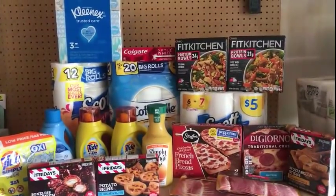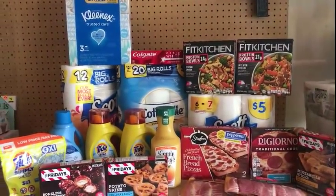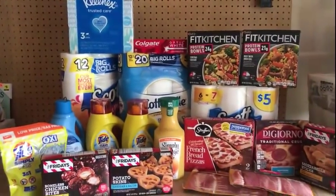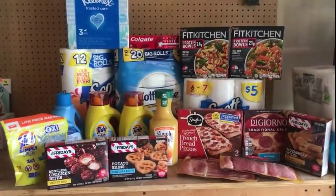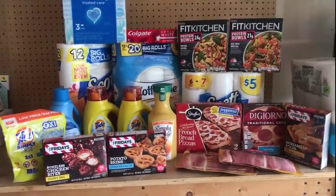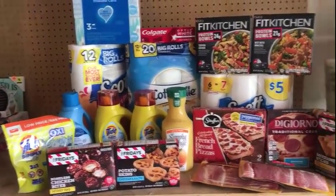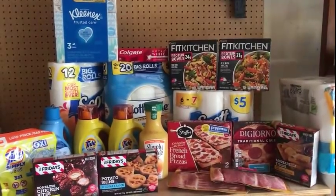Thank you so much for watching — I know this is late. These are not run deals. Maybe if you're crazy over the Tide Simply and you have the $2.00 Tide coupons... my neighbor is watching the game and must be excited. I didn't get any Tide coupons in my inserts and I'm not ordering them because I'm not really crazy about the Tide Simply product. But thank you guys so much for watching, and I will definitely see you next video. Peace out.